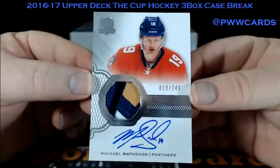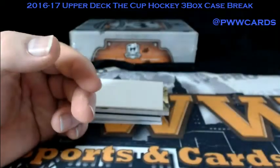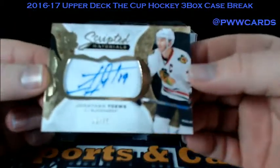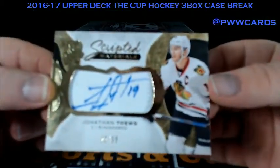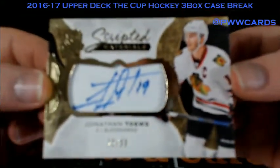Four colors — 12 of 249 on the Matheson. Jonathan Toews, Scripted Materials for the Blackhawks, 22 of 35.